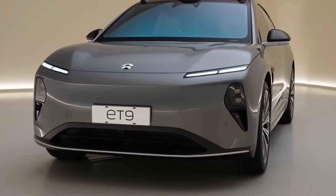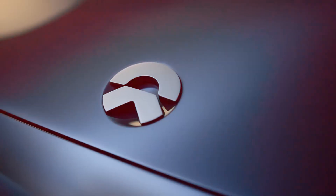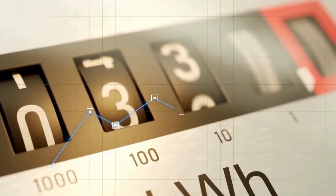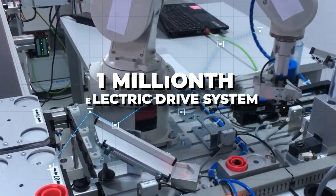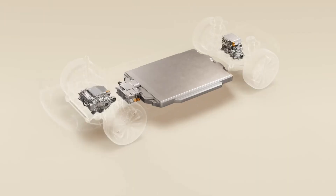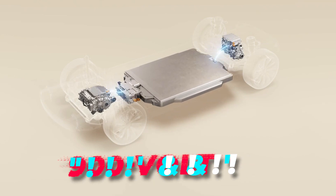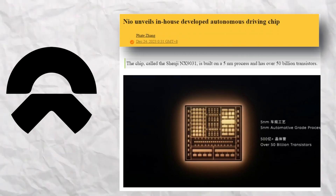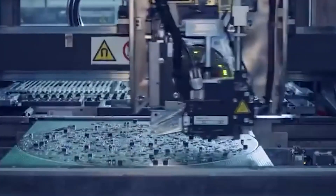They work together to turn your parked car into a roaring machine ready to hit the road. On March 27th, NIO shared some big news: they hit a huge milestone by making their one-millionth electric drive system. Plus, they revealed a mass-produced version of their super-powerful 900-volt EDS. They're calling it Thunder, and it's a game-changer for NIO and the EV industry.